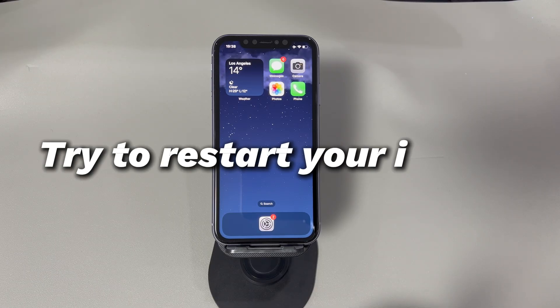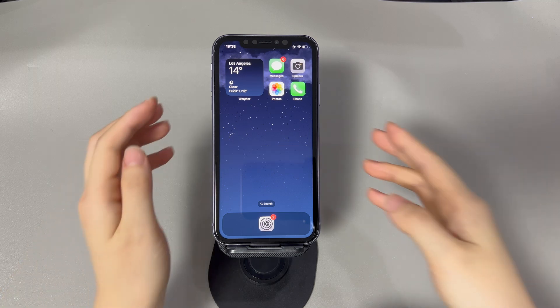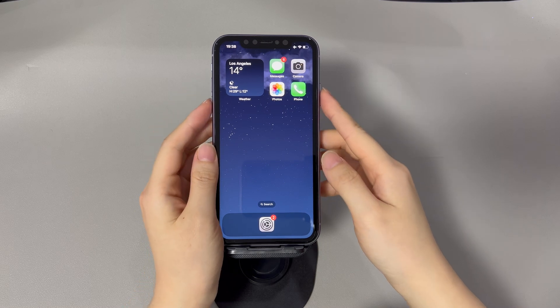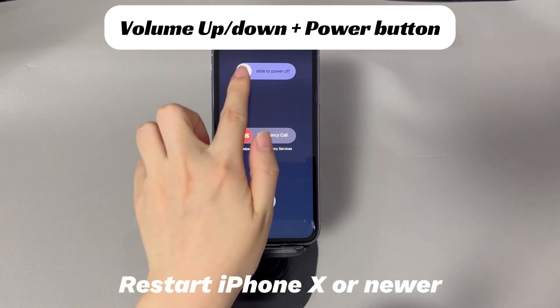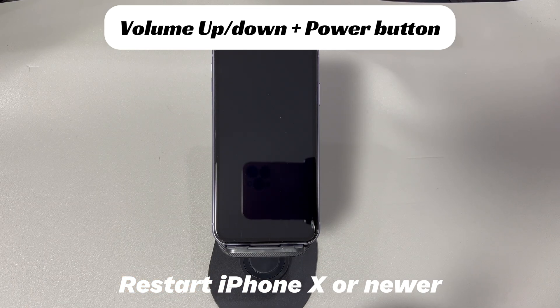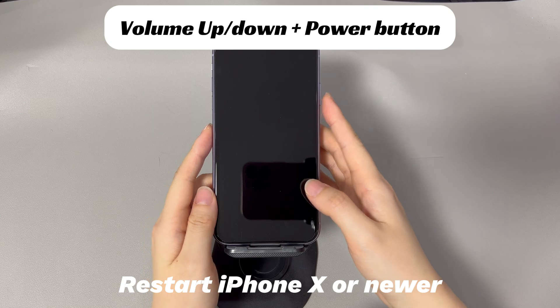Try to restart your iPhone. If it's a software glitch causing the problem, doing a restart can help get your iPhone out of stuck SOS mode. The steps vary on different iPhone models and we list all of them here. If you're using an iPhone 10, 11, or later iPhone models, do this to restart your iPhone: Press and hold the volume up or down button and the side button until the power off slider appears. Drag the slider to the right and wait 30 seconds for your device to turn off. To turn your device back on, press and hold the side button until you see the Apple logo.